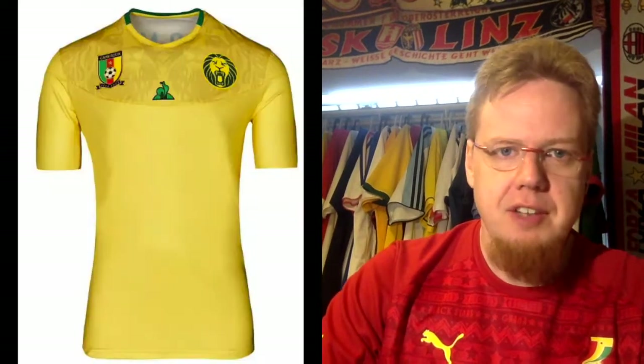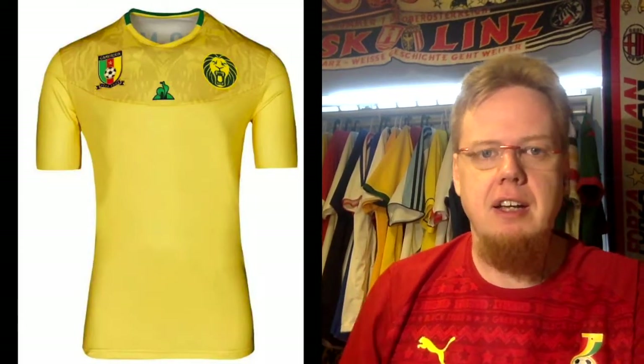Another gripe: only the federation crest has some red — red is otherwise missing. A little more red would have done this jersey well. It's not a bad look in-game; there's also a nice Cameroon flag on the side. I just think it could have done a little more, and I gave it seven stars at the Women's World Cup — I'll do so here too.